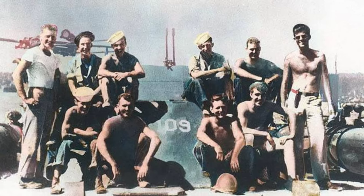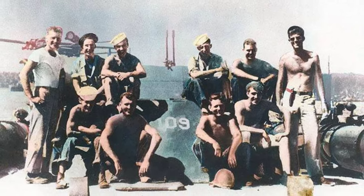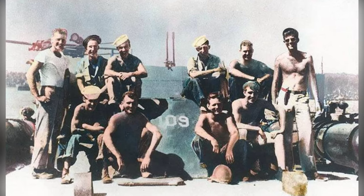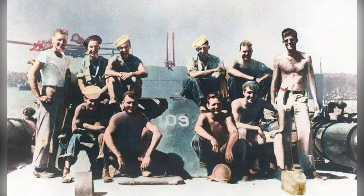Kennedy led his crew to swim towards a small, unoccupied island called Plum Pudding Island, towing McMahon with his injured back and using a timber to carry their belongings. After a four-hour journey, they reached the shore of Plum Pudding Island in the late afternoon.